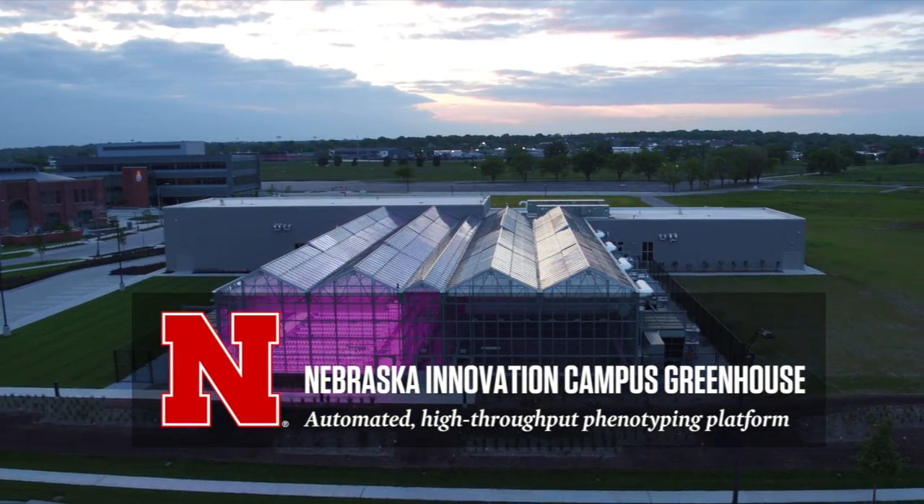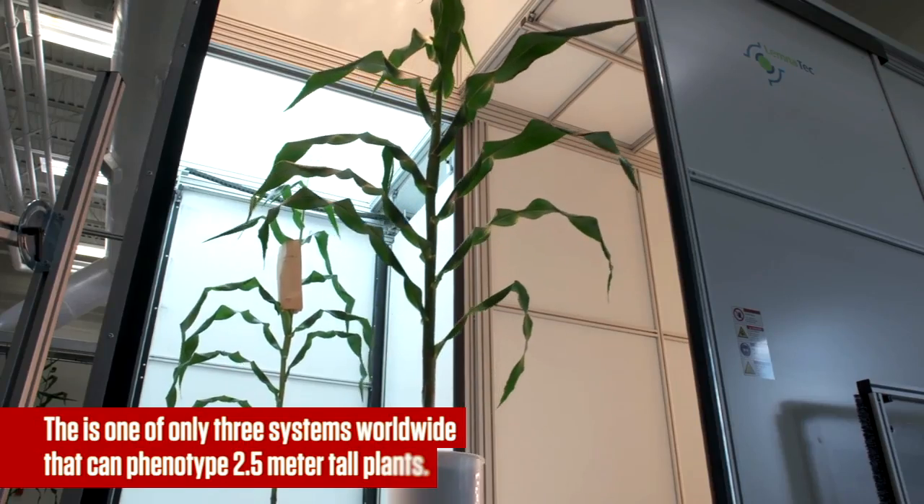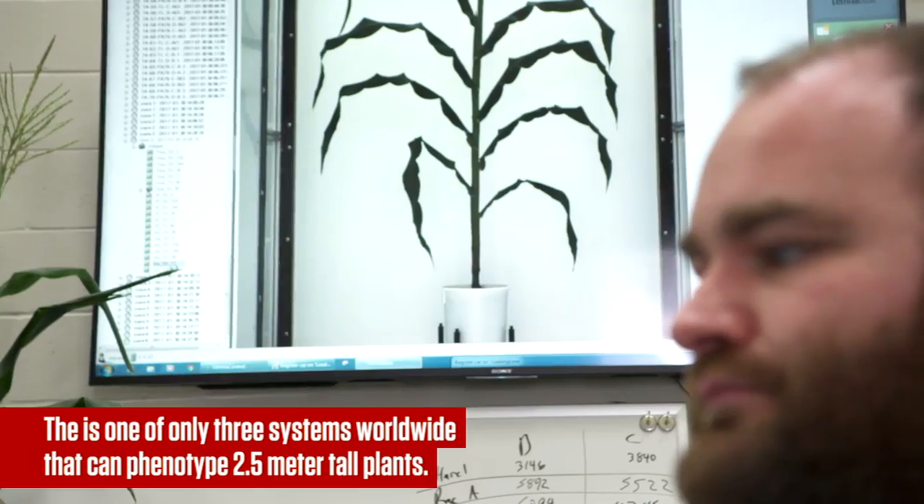This is our limited tech plant phenotyping facility, attached to a 6,400 square foot greenhouse with 672 plant capacity. The imaging system can image plants up to 2.5 meters on a daily basis.